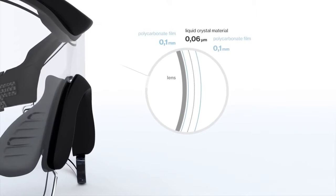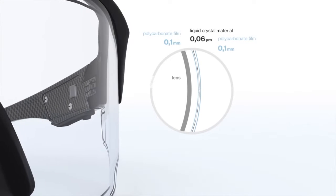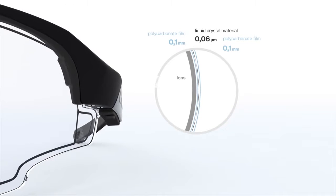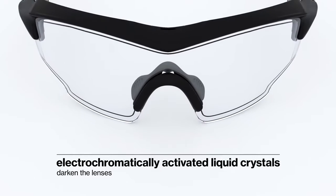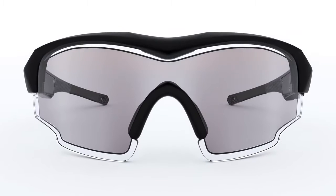The technology consists of dual polycarbonate films, each approximately 0.1 mm thick, sandwiching a 6 micrometer thick layer of a novel liquid crystal material. With the application of 8 volts of electricity, these dyed liquid crystals alter their orientation and modify the glass's light transmission properties.